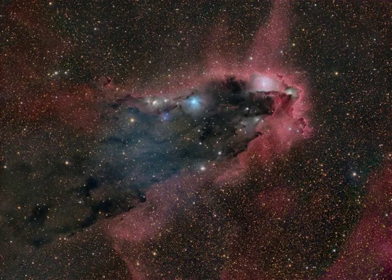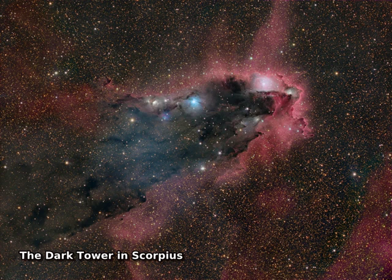In silhouette against a crowded star field along the tail of the arachnological constellation Scorpius, this dusty cosmic cloud evokes for some the image of an ominous dark tower.